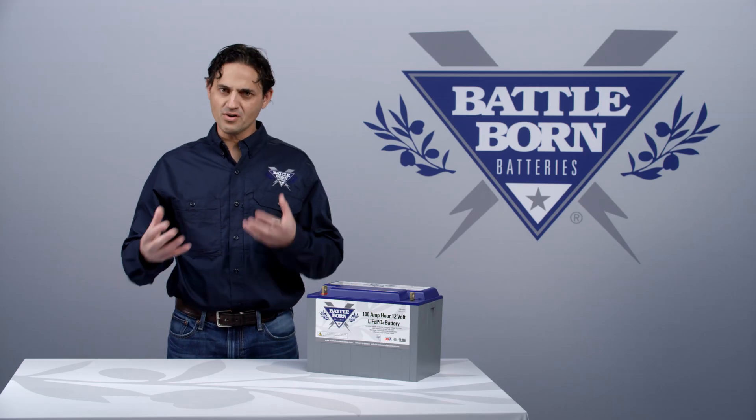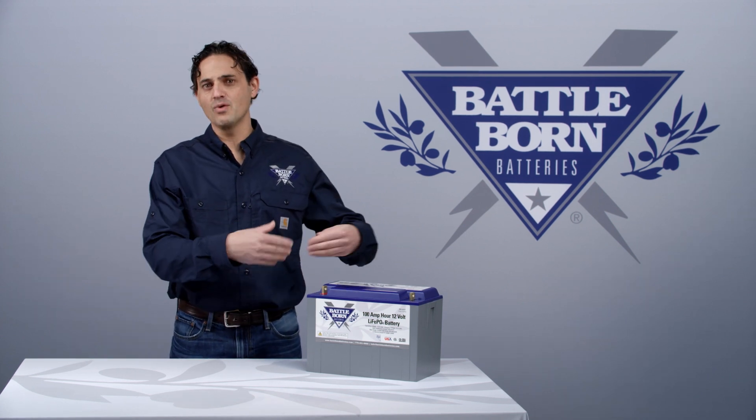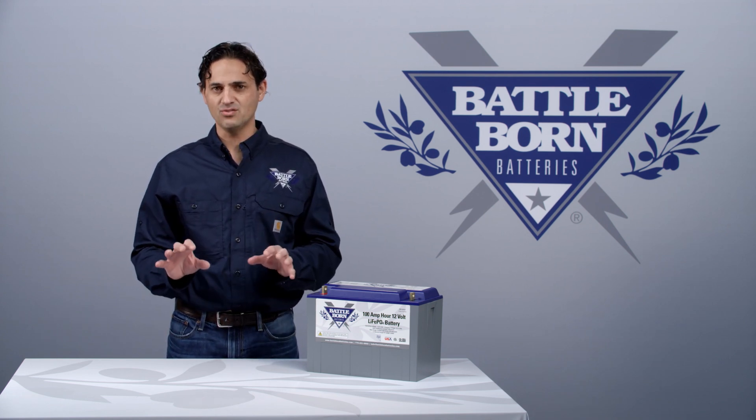We tend to dictate what currents are allowed and what currents are not allowed. But in terms of putting in a voltage and having the BMS actually regulate what goes into the battery — other than turning on and off — the BMS does not perform that sort of function.